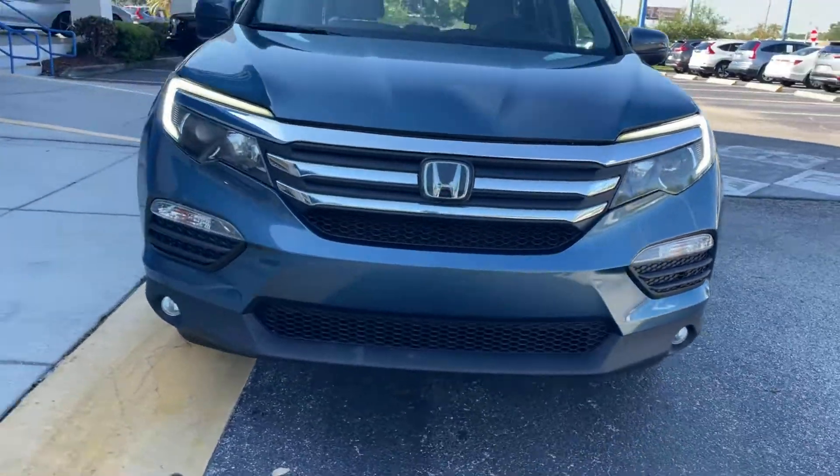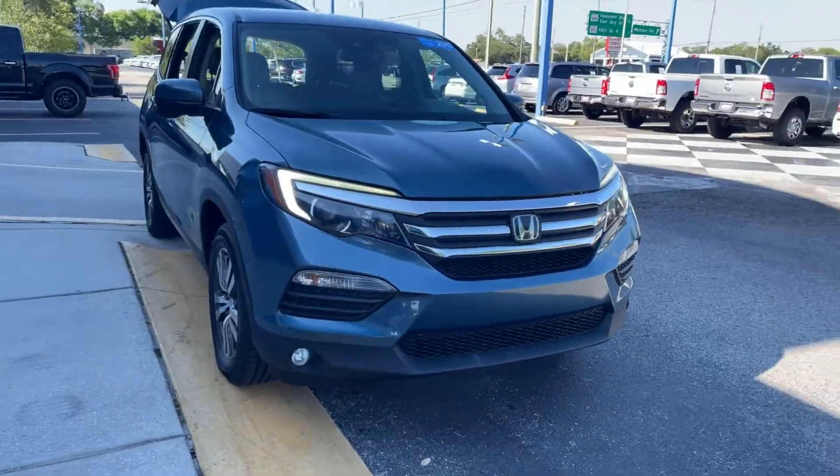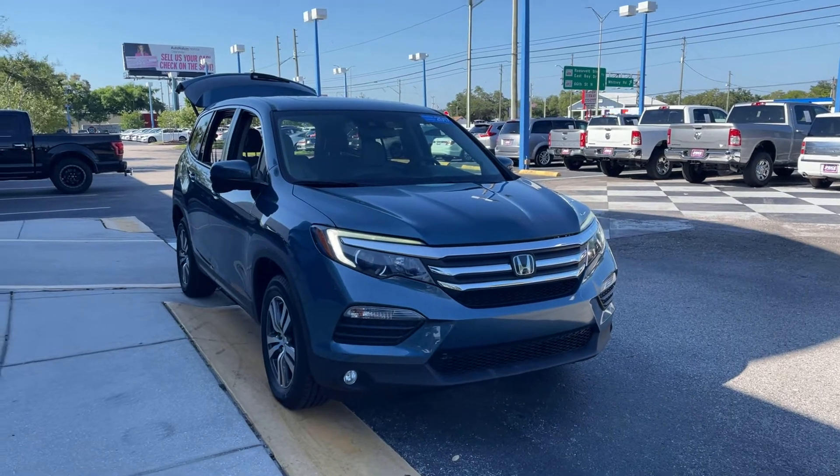And like all pre-owned vehicles at AutoNation Honda, it has a five day, 250 mile money back guarantee.